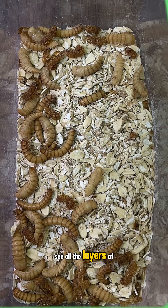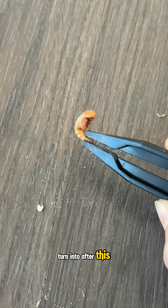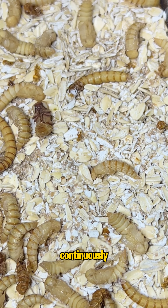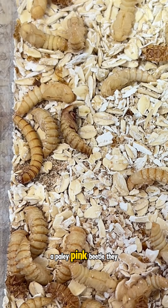This is where you can see all the layers of brown, shrunken skin around the enclosure. Five or six days of flipping themselves back and forth continuously leads to finally shedding their last layer of skin and emerging as a pale pink beetle.